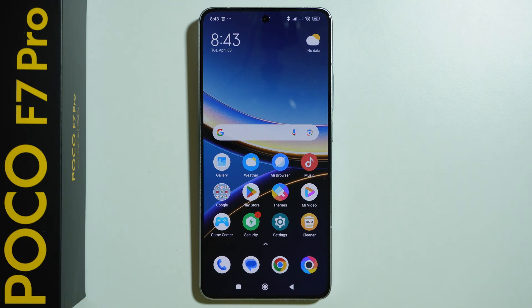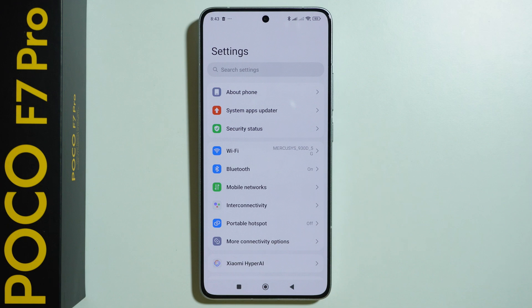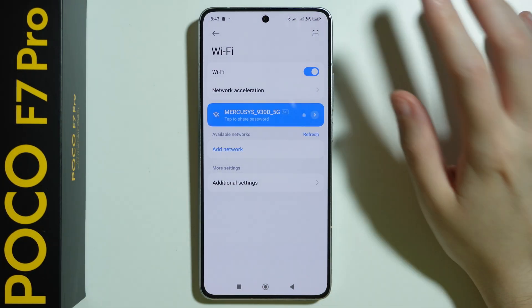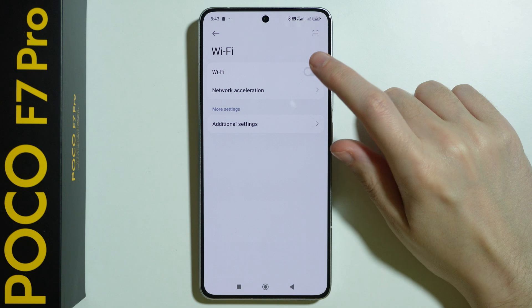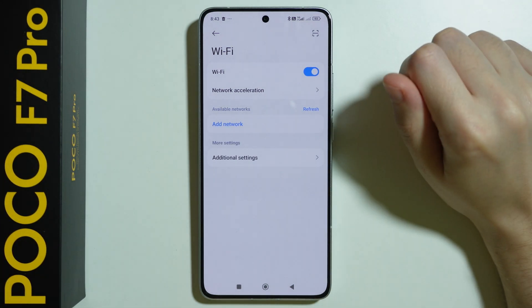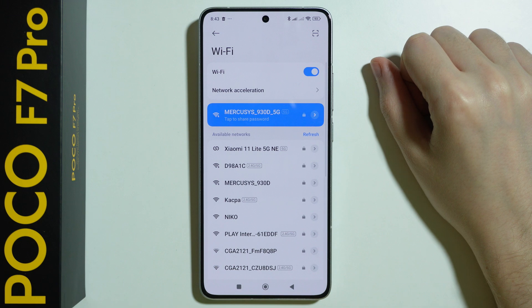If you want to fix Wi-Fi problems on Poco F7 Pro, first of all we need to go to Settings, then go to Wi-Fi, and what we can do is simply turn off and turn on Wi-Fi. Sometimes this alone helps solve some of the issues.